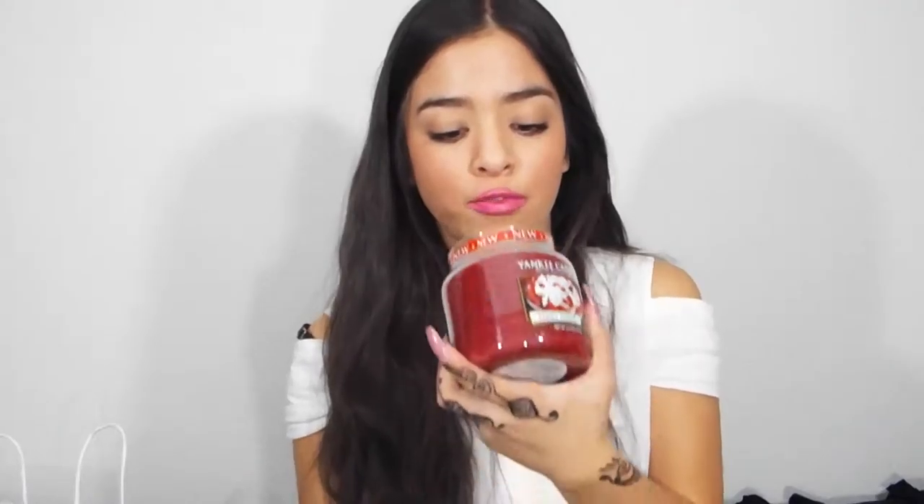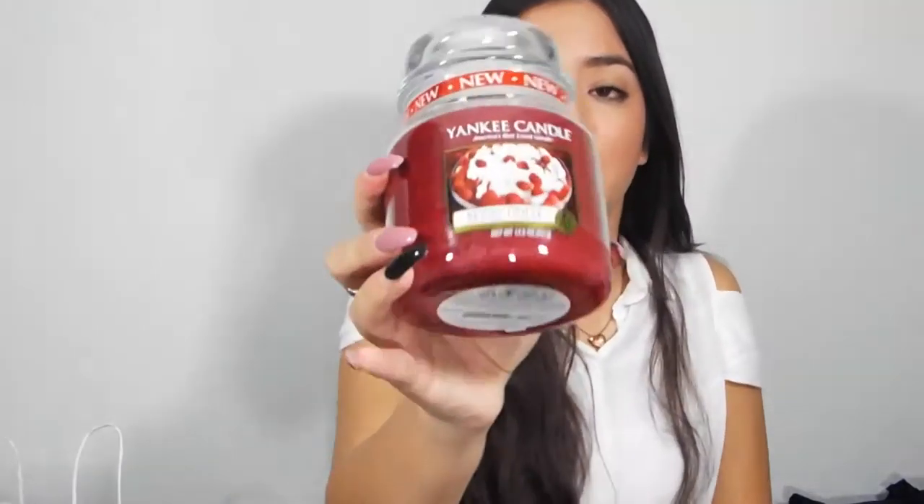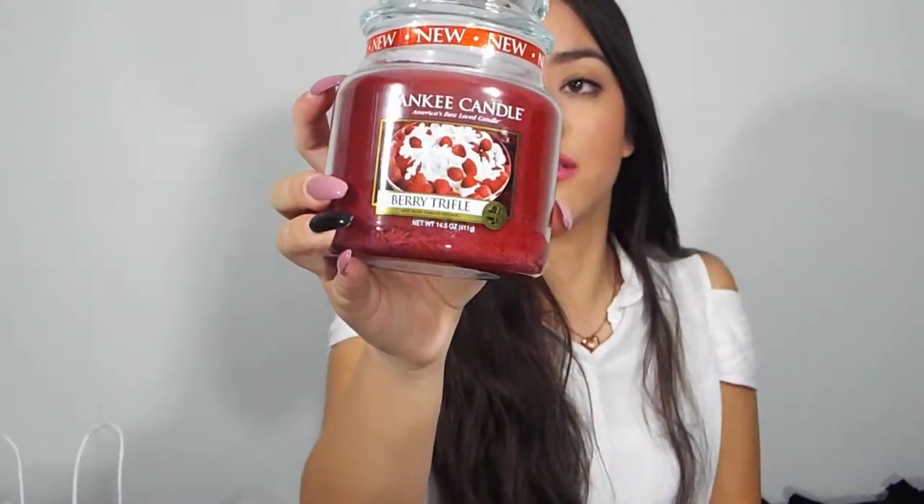And then the one big one I got is my absolute favorite. It's a brand new scent and it's the Berry Trifle. It smells so, so good. It's a really pretty Christmas-like one. That's what it looks like and it is also the holiday one.